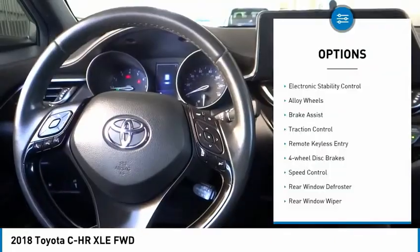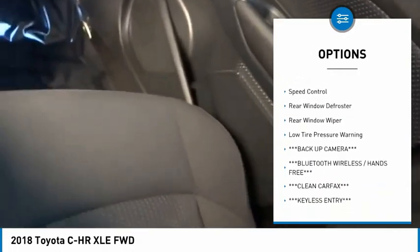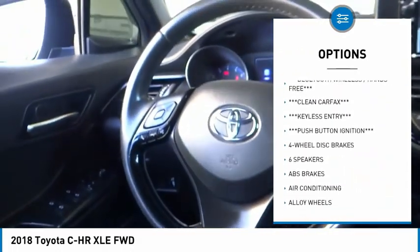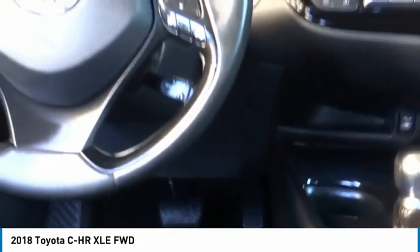Here are some of this vehicle's great options: electronic stability control, alloy wheels, brake assist, traction control, remote keyless entry, four-wheel disc brakes, speed control, rear window defroster, rear window wiper, and low tire pressure warning. Come take a test drive today!